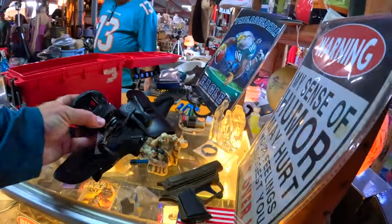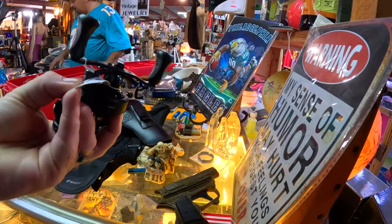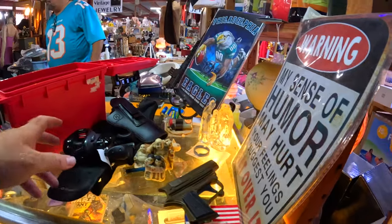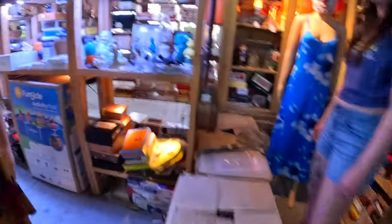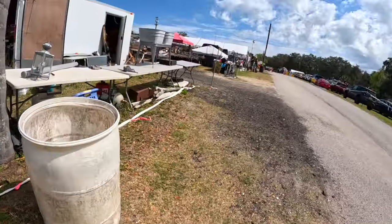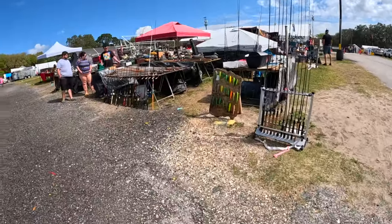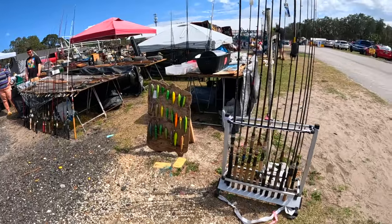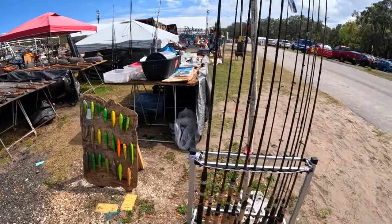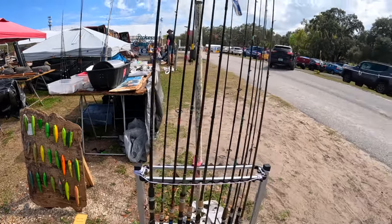Hey, how's it going! Let's go — 60 bucks. Let's keep working. Oh, here we go! Alright, so we got rods — oh, those are cool. Look at those. Old school!